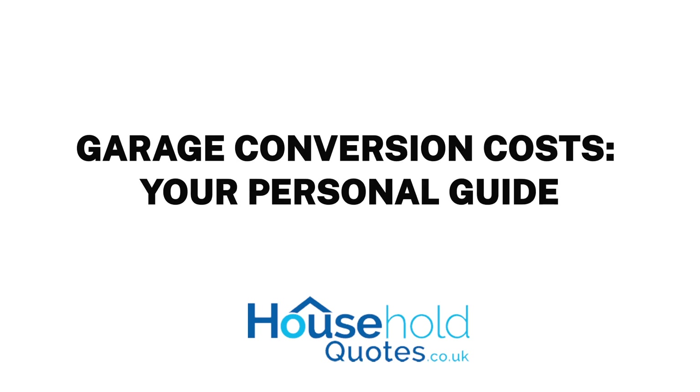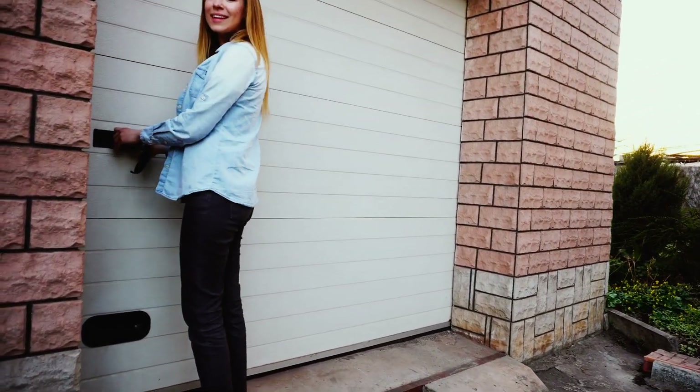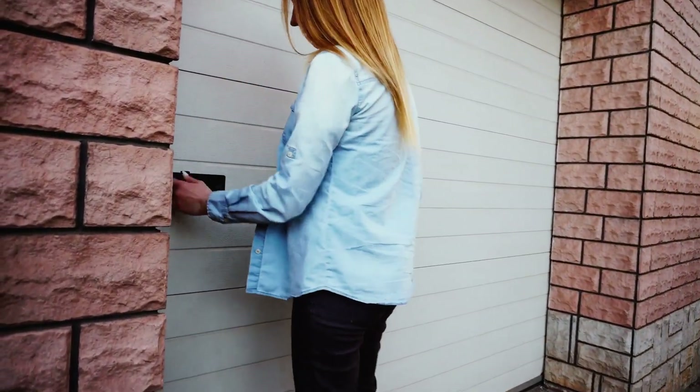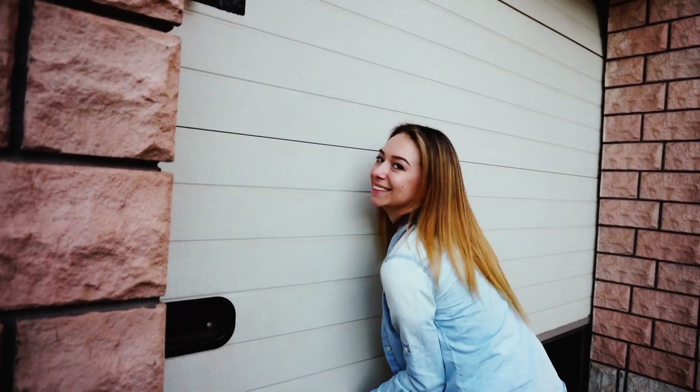Garage Conversion Costs – Your Personal Guide. Converting an existing garage into a living area is a great way to free up some valuable space in your home. How much does a garage conversion cost?